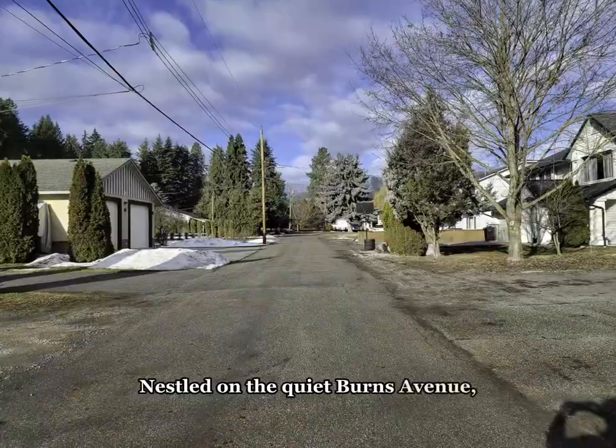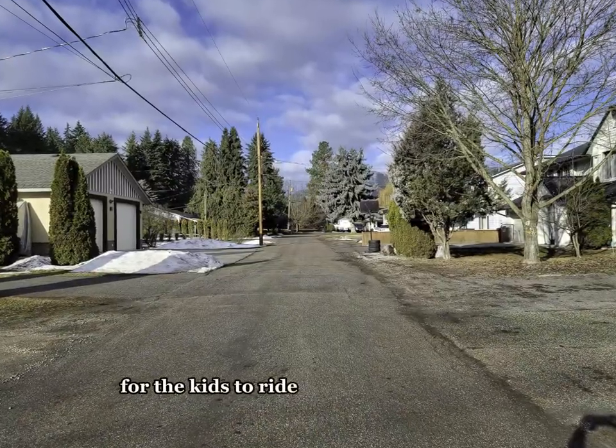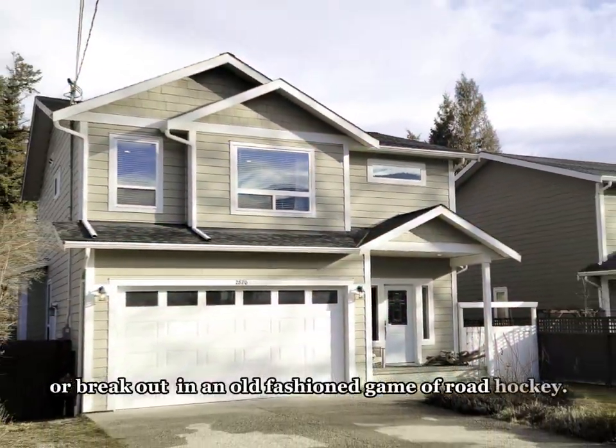Nestled on the quiet Burns Avenue, this is the perfect place for the kids to ride their bikes or break out in a good old-fashioned game of road hockey.